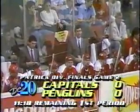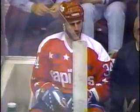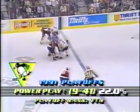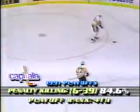On the penalty to Iafredi, the Penguins four seconds away from taking the first power play for their hockey club. Pittsburgh seventh in the National Hockey League in power play efficiency here in the Stanley Cup playoffs — nine goals in 41 attempts. The Capitals fourth in killing penalties: 33 of 39 killed off successfully, 84.6% proficiency. 11:18 left to go, first period. A scoreless first.